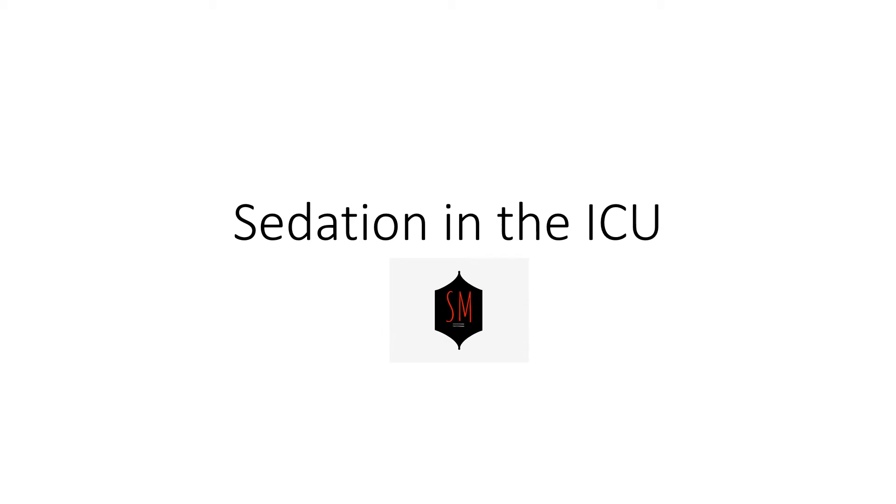What's up everybody? It's another great day because it's another ICU video. Today we'll be talking about sedation in the ICU.